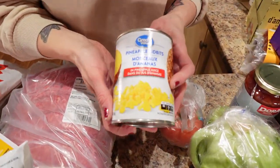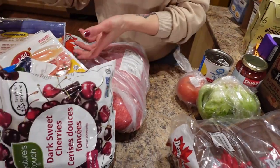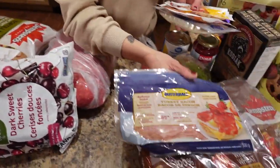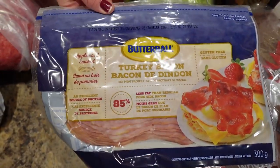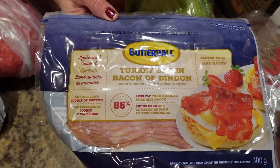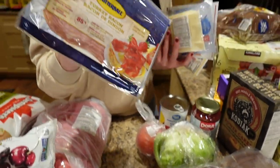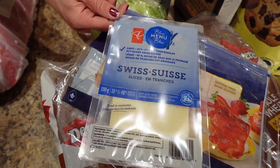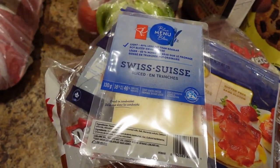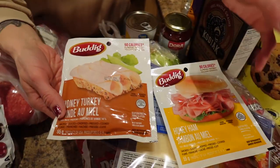We got a tomato and some lettuce, and pineapple tidbits which are going to be in the upcoming video too. For the video we also got turkey bacon — this is my absolute favorite, Butterball applewood smoked turkey bacon. It's 35 calories a slice, you have to try it, it's so good. And this is from our local grocery store here in Canada — light Swiss cheese.